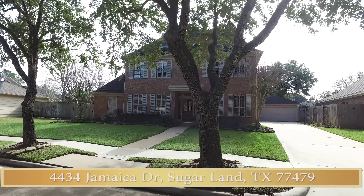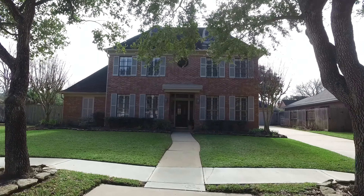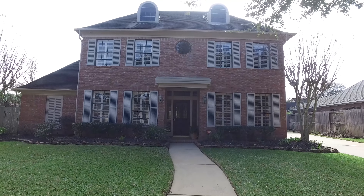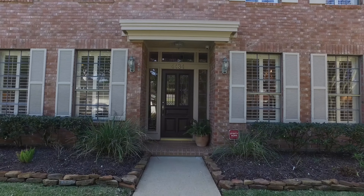Welcome to the open house tour of this beautiful home. Notice the detached garage and the long driveway for extra parking. This elegant home was built in the heart of Sugar Land. Allow me to show you around inside.